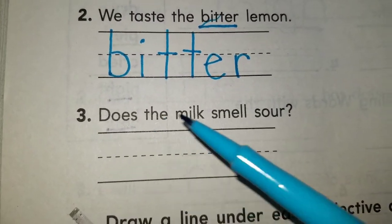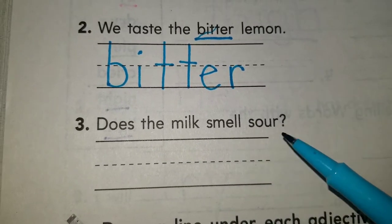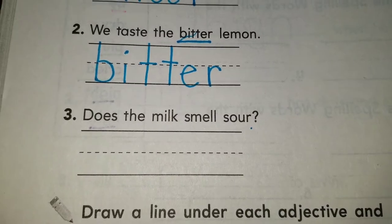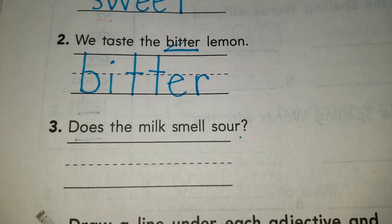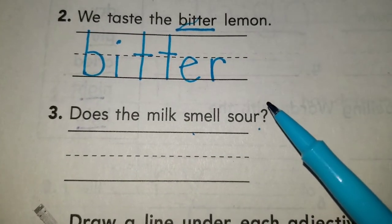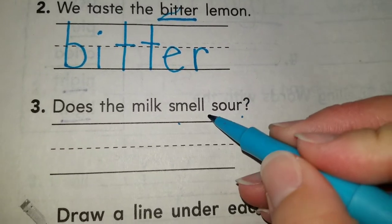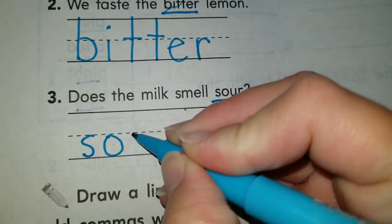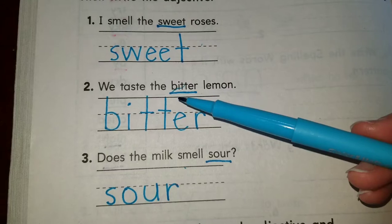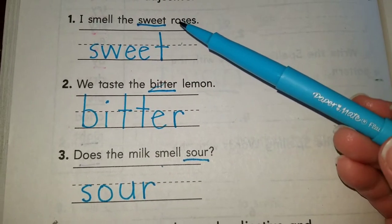Number three is actually a question — you can see the question mark at the end. Read it as a question: Does the milk smell sour? That's a good question to ask before you drink it. The adjective goes hand in hand with a noun or with an action. Here, sour goes with the action smell — it's telling you how the milk might smell. Sour is our adjective. So these are the three adjectives from sentences one through three: sweet, bitter, and sour.